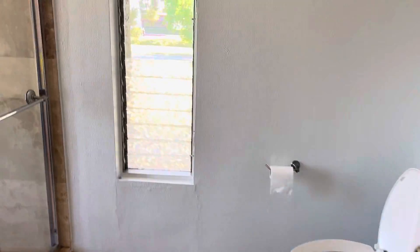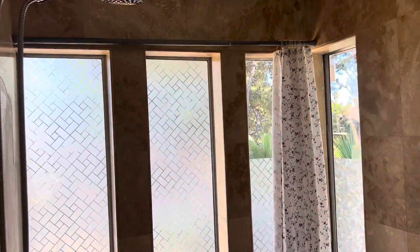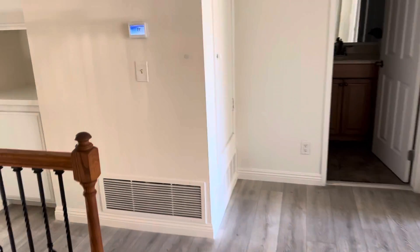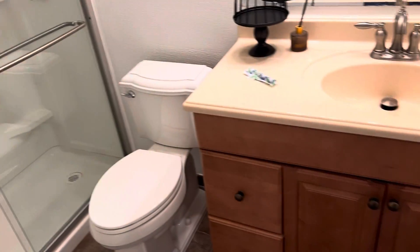Doesn't really match up — probably need to take this out and put the floor in right. Clean that out. So the shower — personal products out.